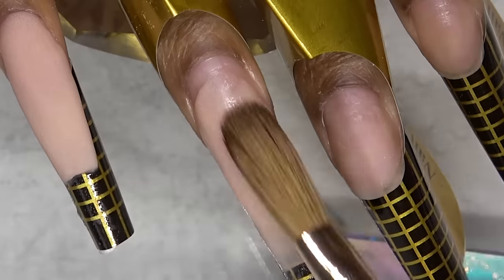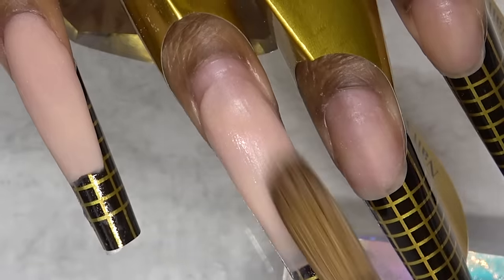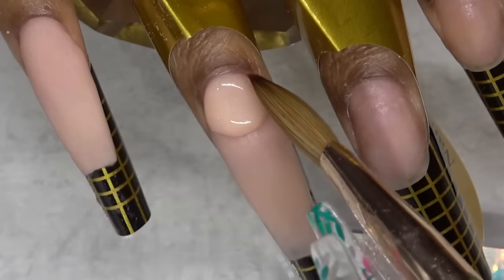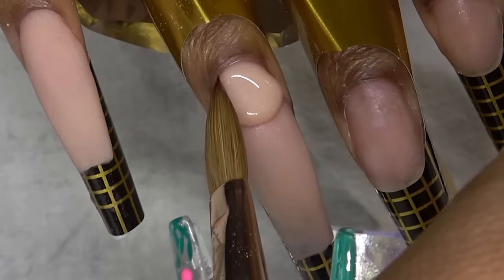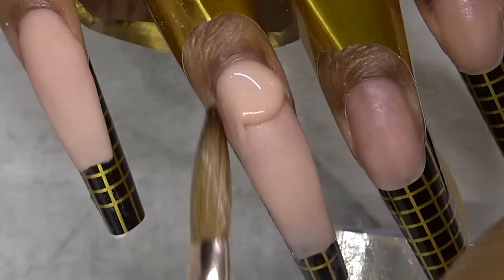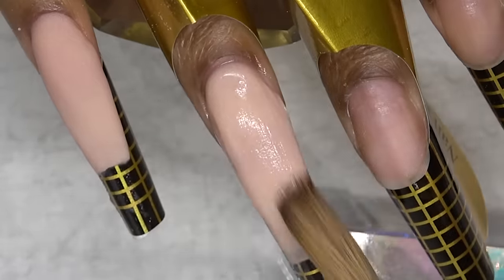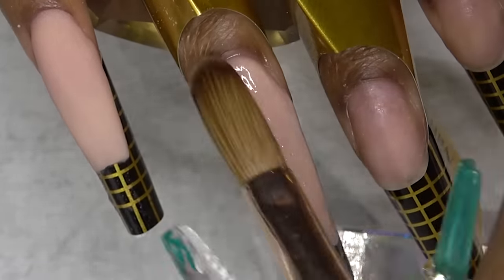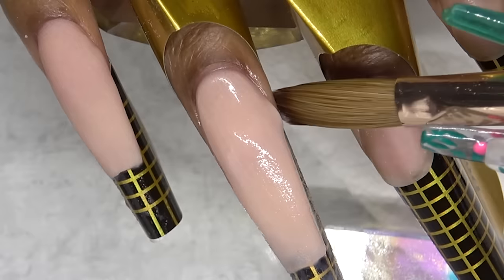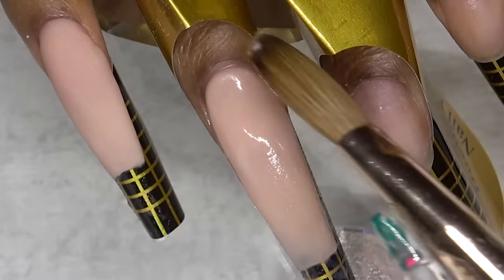Glam and Glitz acrylic is really easy to work with. There is one color that I had some trouble with, which was the Bare White — it was just a bit chalky for my liking, but all the other colors that I've tried are very smooth. And as you can see, this one blends in very well. You cannot tell where one bead starts and where the other bead ends — it all kind of just melts together. And that is what I love. Not to mention, they have every color that you can ever imagine for either dip powders or acrylic powder.